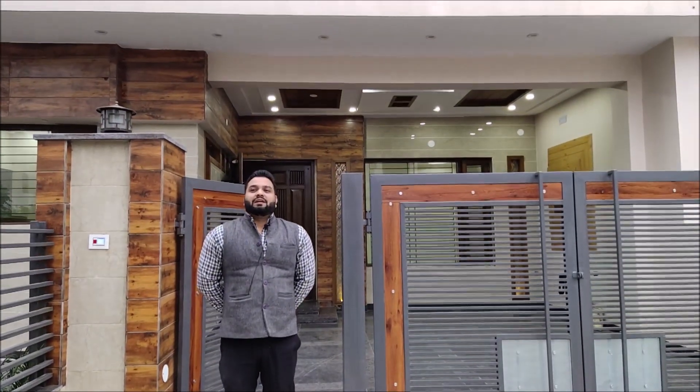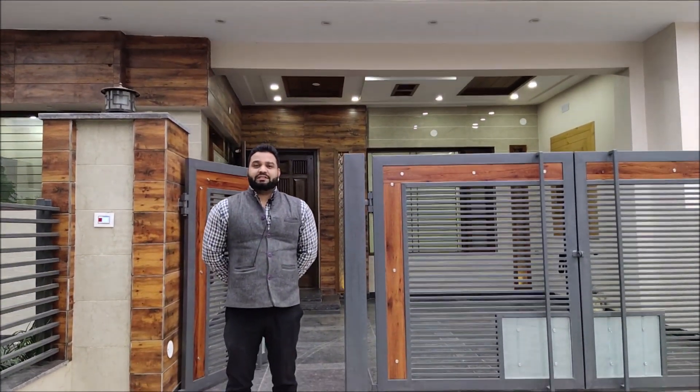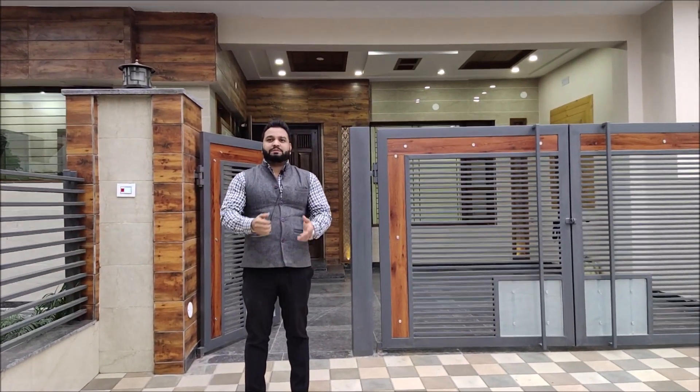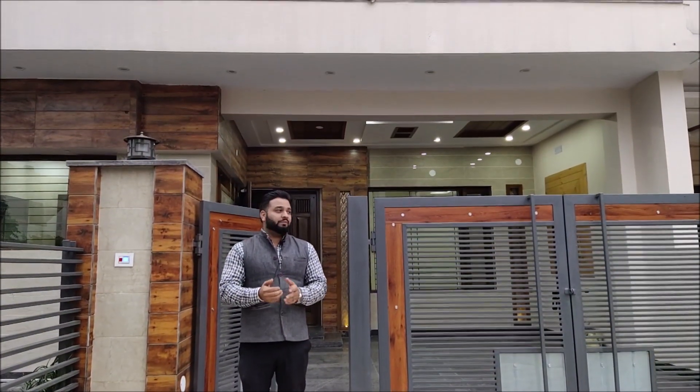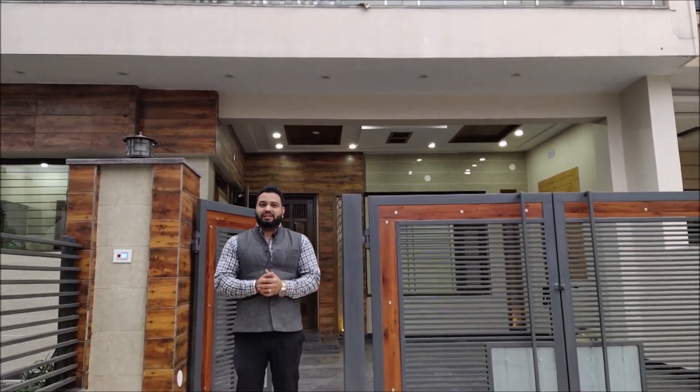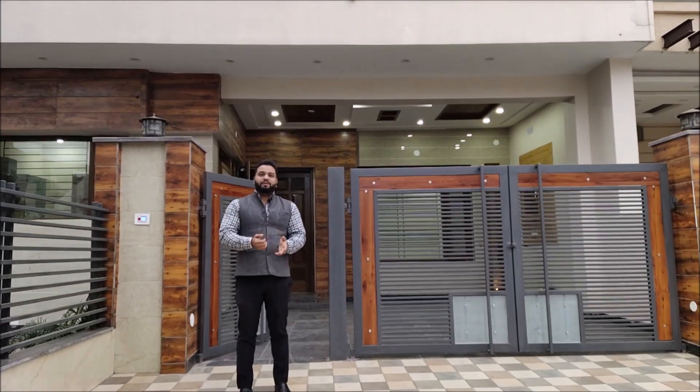Hello everyone, I am Ramesh Sharma HR Realtor. Today we are coming with a new video, and first of all, thank you to the viewers who have liked, shared, and commented on our videos. If you have not subscribed to our channel, please subscribe.